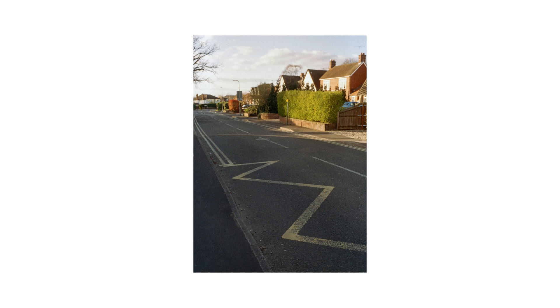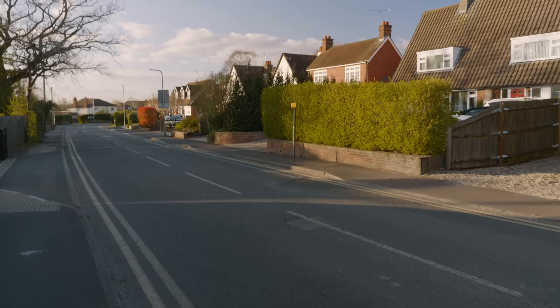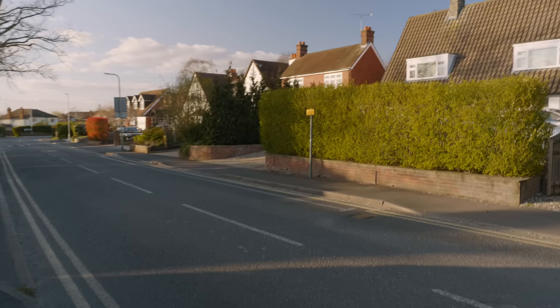Loving these scenes — so simple, but just all the lines on the road make for some pretty interesting compositions, especially with the 18mm 2.8 I've got on, which is equivalent to about a 35mm. So a little wide, and working pretty good right now.